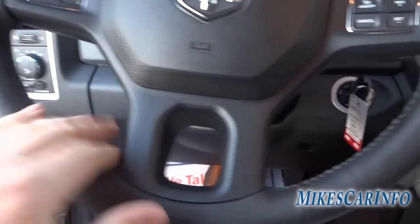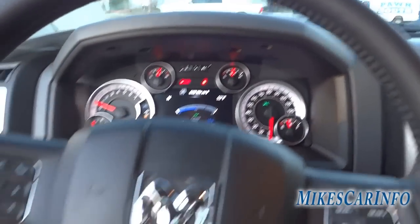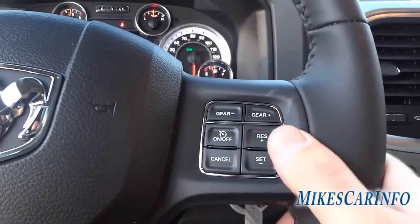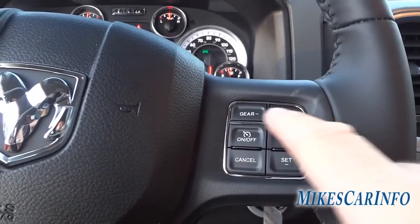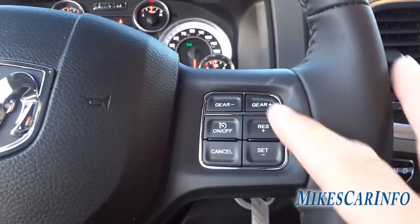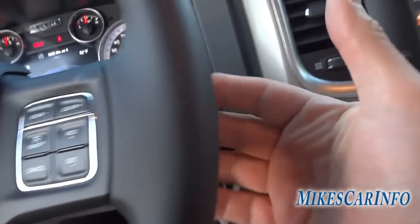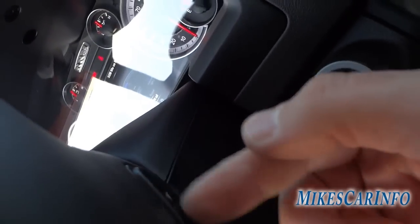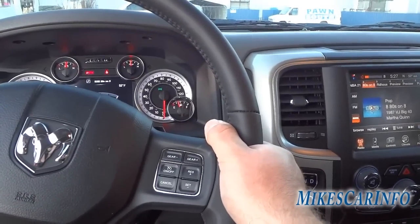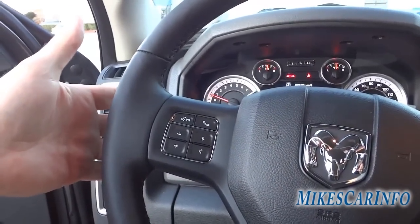It does have a leather-wrapped stitched steering wheel with a pretty decent thickness. On the right side of the steering wheel is your cruise control, and right above that you can change gears manually since it has an 8-speed transmission — useful if you need to downshift. On the back of the steering wheel you can adjust the volume on one side and change stations or tracks on the other side.